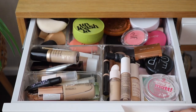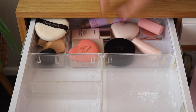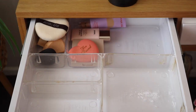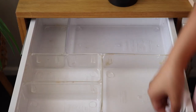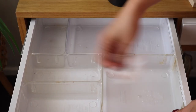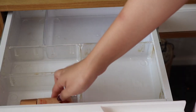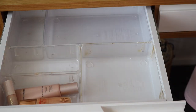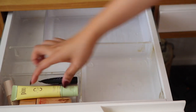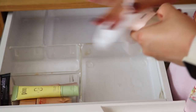Now we're going into my top drawers. This is the first one — this is where I keep all of my base products: primers, concealers, powders, blushes, bronzers. Taking everything out and giving everything a good wipe. The first container on the bottom left are all of my primers, which I don't actually have a lot of. The container right above it are all of my concealers.